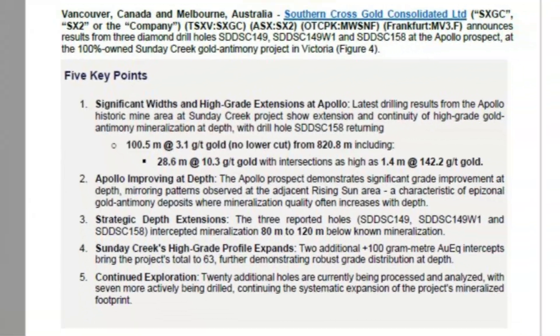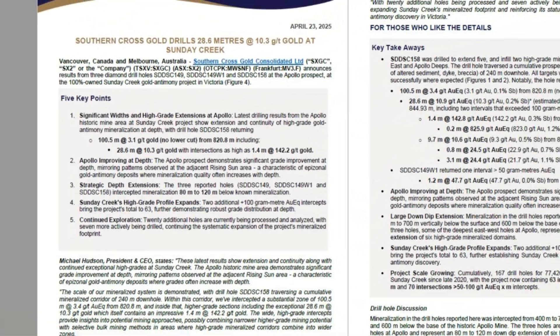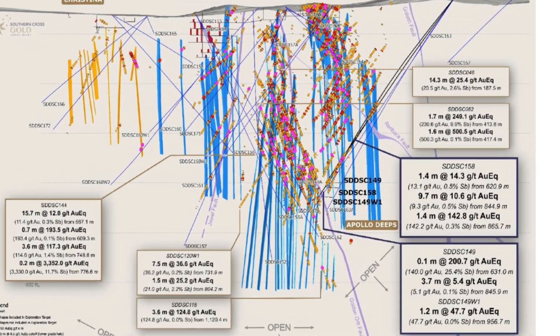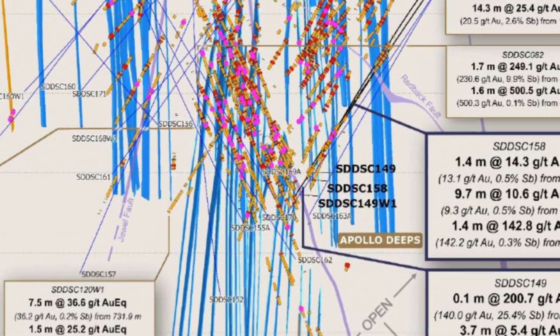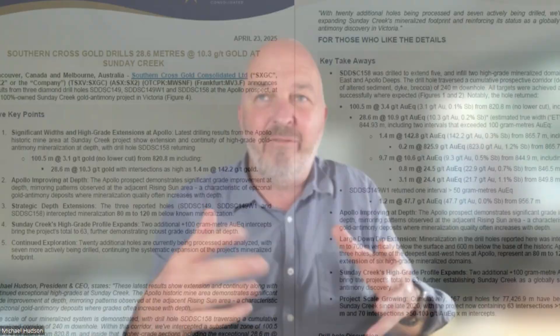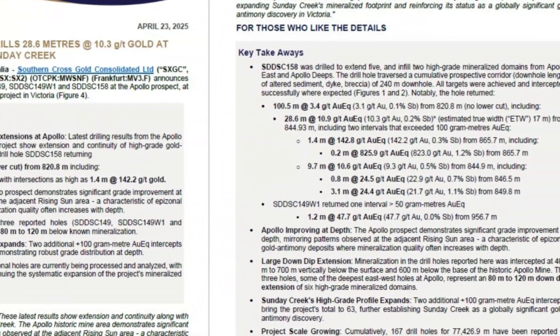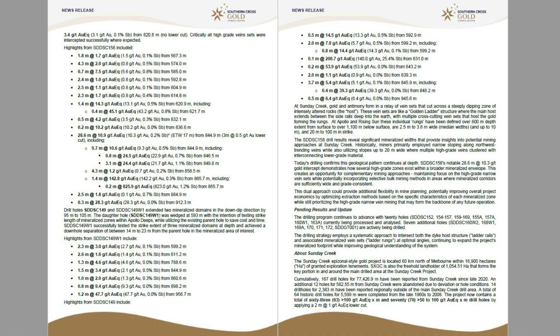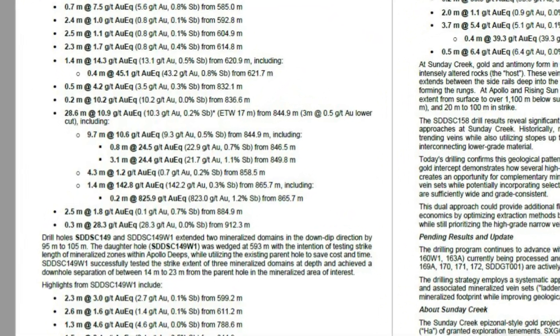In hole 158, we hit a 100-meter-wide zone parallel to the rails of the ladder, but going across multiple high-grade structures — something like five extended and two infill, so seven high-grade structures overall. We saw 100 to 100.5 meters averaging 3.4 grams gold equivalent, which was 3.1 grams gold and 0.1% antimony. And most importantly, within that, there were some higher-grade zones that were very continuous: 28.6 meters at 10.9 grams gold equivalent, which was 10.3 grams gold and 0.2% antimony.